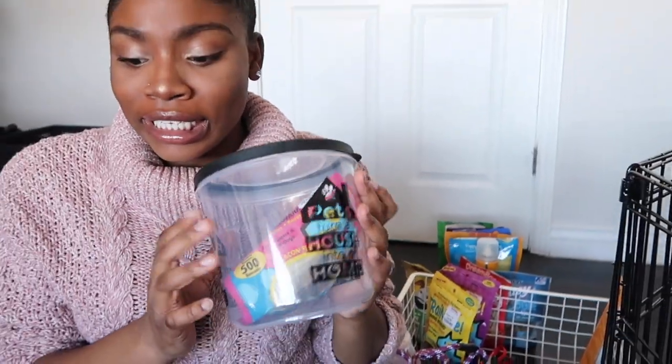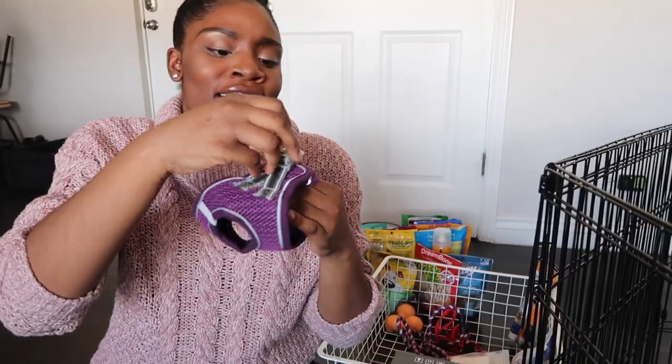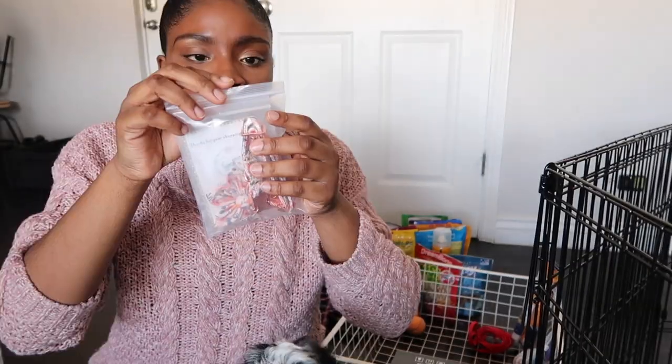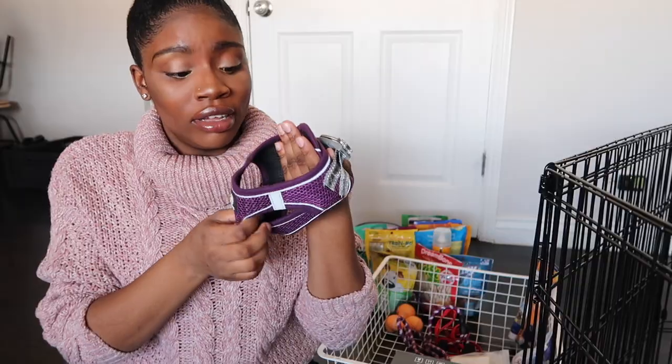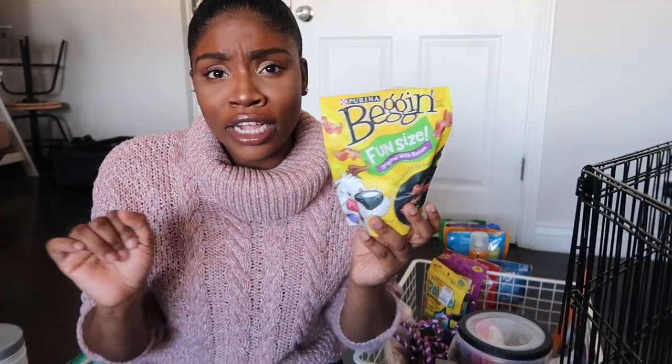She goes ham on this jar right here — she knows it's about to be treat time. And she knows when she puts this hoodie on, it's outside time. When she puts this on, she acts like she's about to die. She hates this. We also got her this cute little collar, but she screams bloody murder. She thinks it's a toy — it's not a toy. We got this because of the commercial, like, 'Oh my gosh, it's bacon strip, I love you, I love bacon!' He's so spoiled.